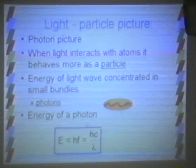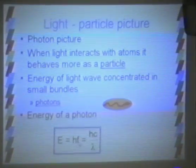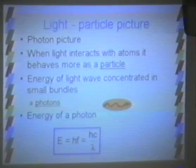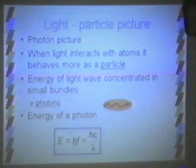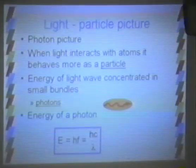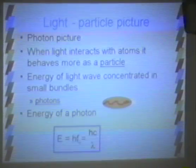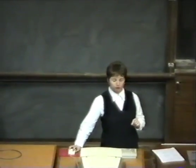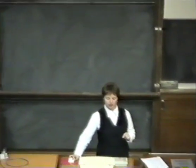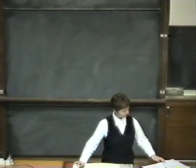Photons have an energy that is related to the frequency of the wave, and because of that, also related to the wavelength. The energy of each photon is Planck's constant h multiplied by the frequency. So the higher the frequency of the wave, the more energy is contained in each photon. Likewise, because of the inverse relationship between frequency and wavelength, if you have a long wavelength, the energy of the photon is smaller.